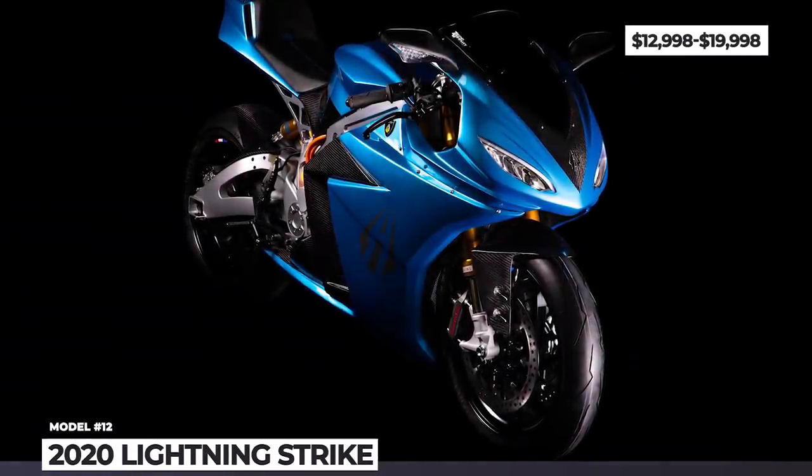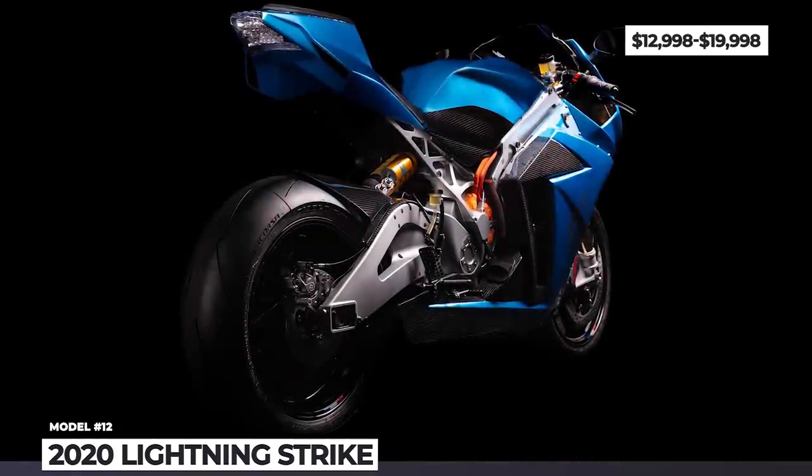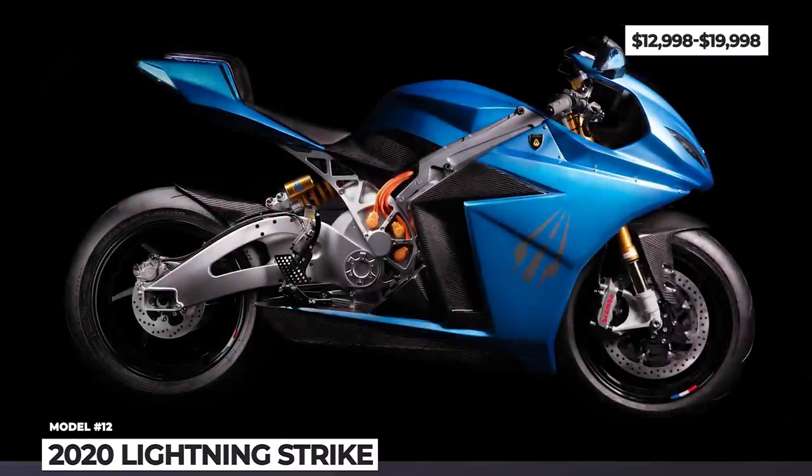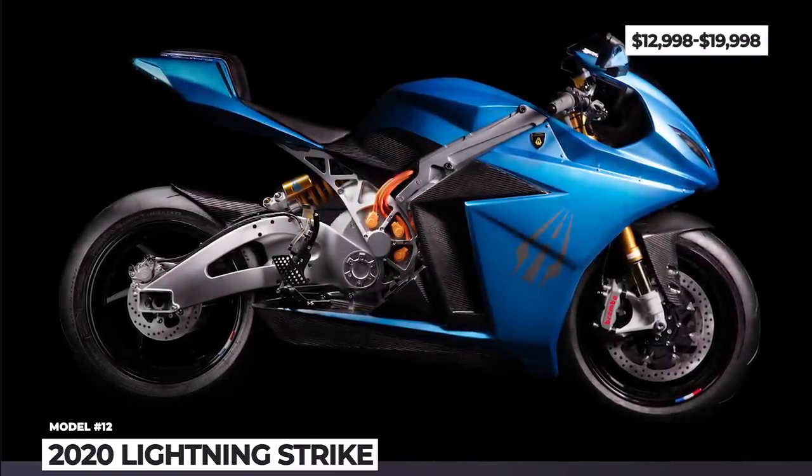The base model delivers 100 miles of range and 90 horsepower, while the top-of-the-line carbon edition costs $20,000, doubling the range, adding 30 horsepower and including out-of-the-box Level 3 CCS charging.